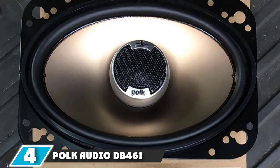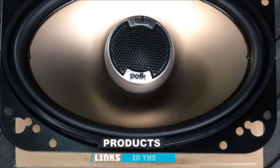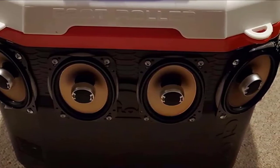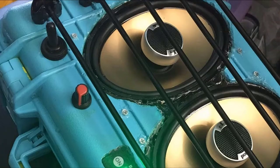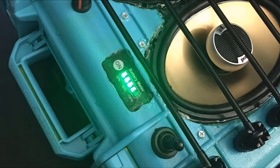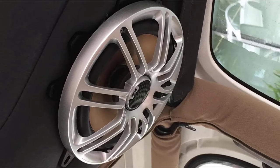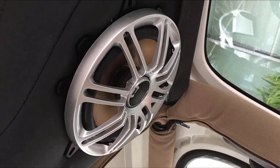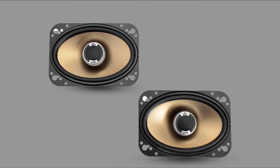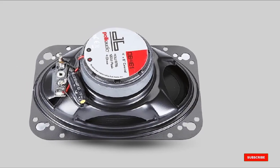Next at number 4, we have the Polk Audio DB461 4x6-inch Coaxial Speakers. These are marine-certified speakers, built to handle both water and UV rays — and you don't have to be in a boat to appreciate that. They could be a great choice for the four-wheel-drive guy who likes to hit puddles and cross creeks. Each speaker is equipped with a pole plate heat sink, which is exceptional at removing heat — great if your vehicle spends a lot of time in the sun. The speakers sound really good and actually have deeper bass than most 4x6-inch speakers. They don't come with grills, so they need to be mounted where they're protected from dirt and sand. The numerous mounting holes should make for an easy mount almost anywhere.